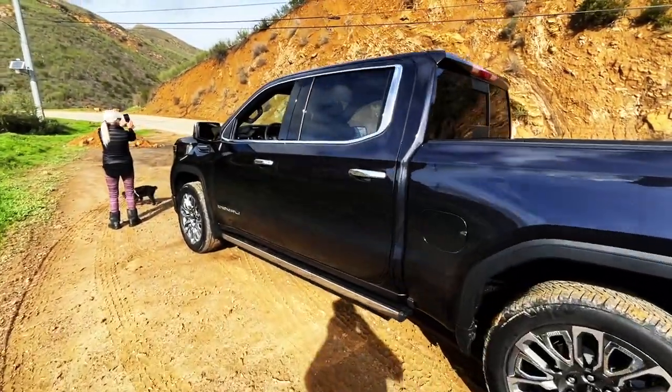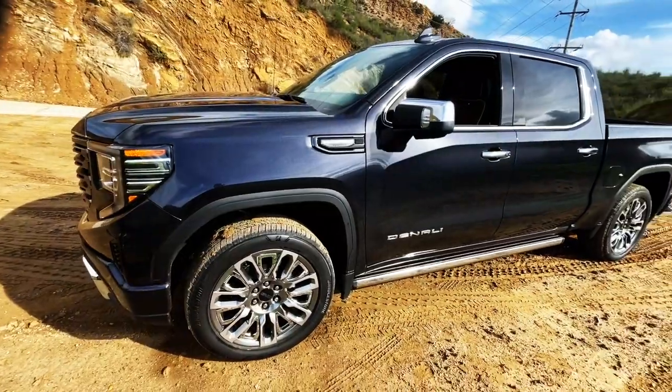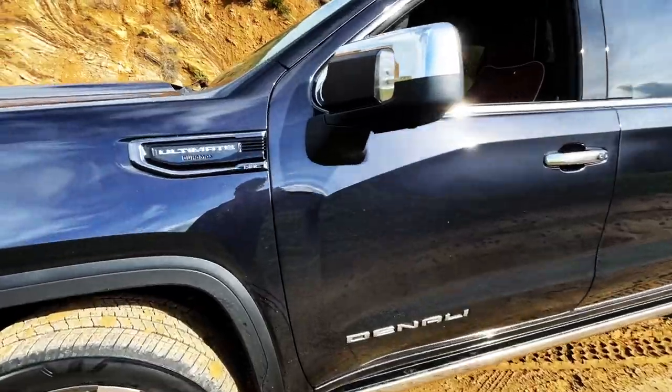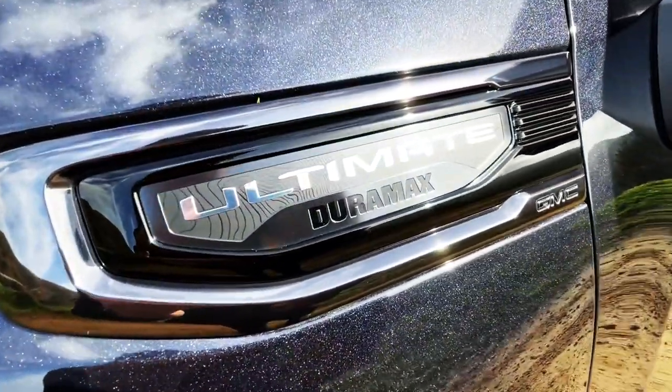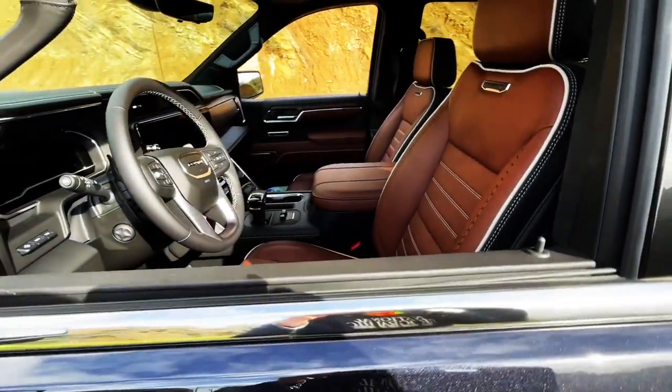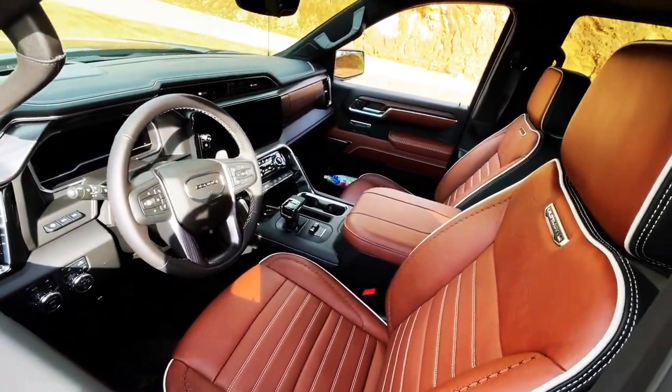You know, this still holds up to me. What do you guys think of this truck? The electric ones are coming next. It's a Duramax diesel — gets about 541 miles on a full tank.